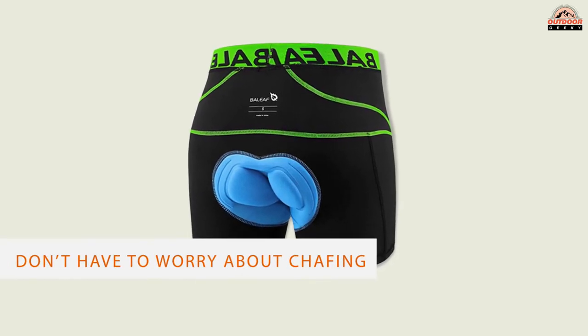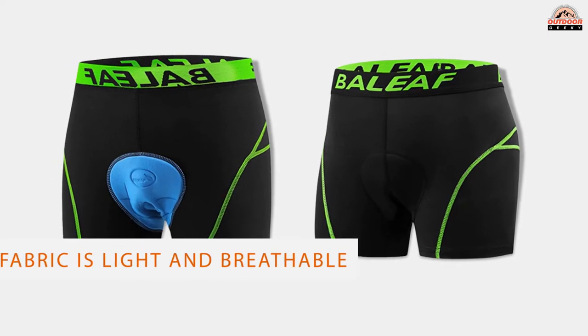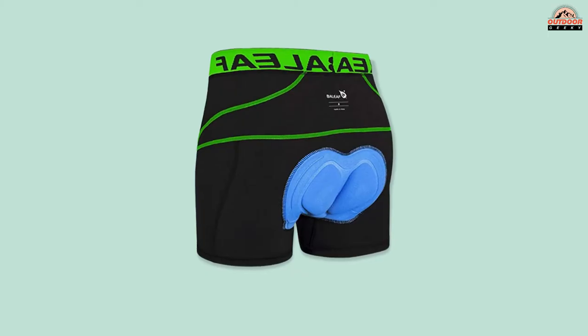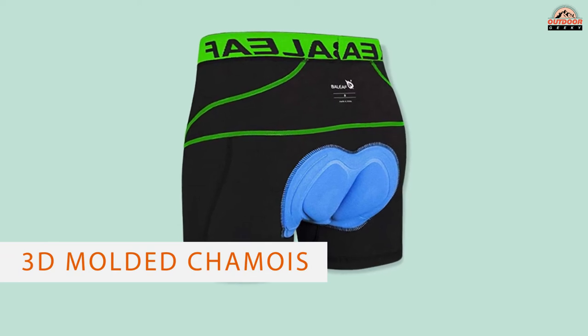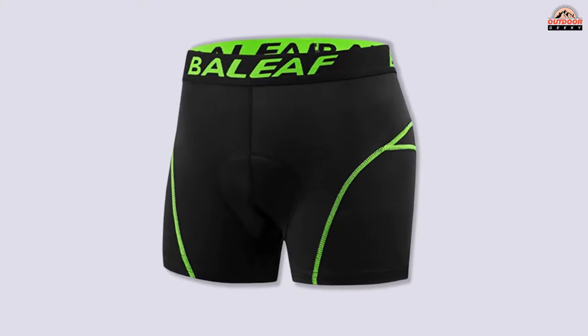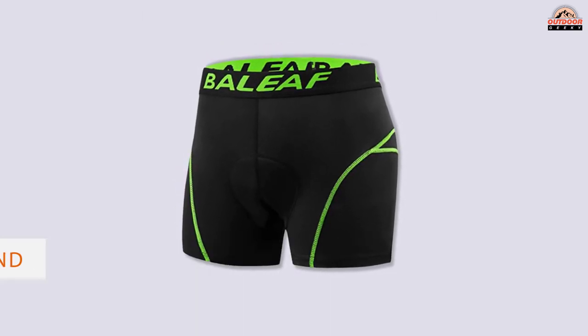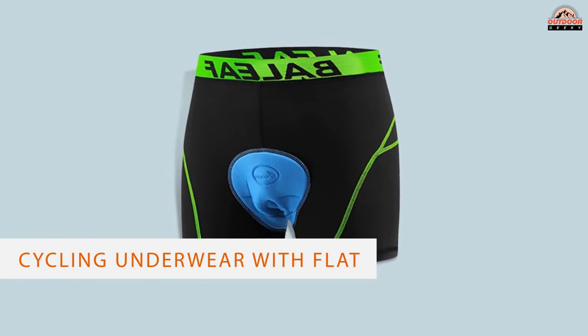one of the most well-rated options you can find, with over 30,000 reviews on Amazon. Although we're looking at the men's chamois, the brand does offer women's versions as well. There are a few reasons why these shorts are so appealing. First, they have flat seams, meaning you don't have to worry about chafing. Second, the fabric is light and breathable so you can stay relatively dry as you ride. Finally, the 3D molded chamois is thick and comfortable even after riding for miles.